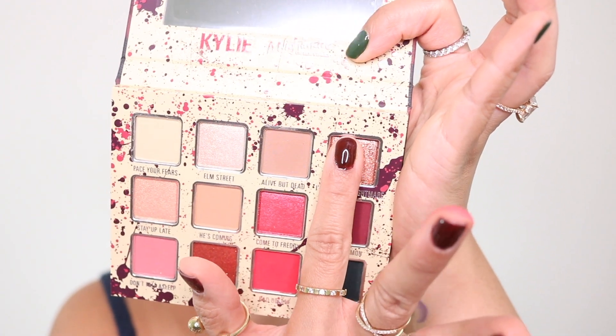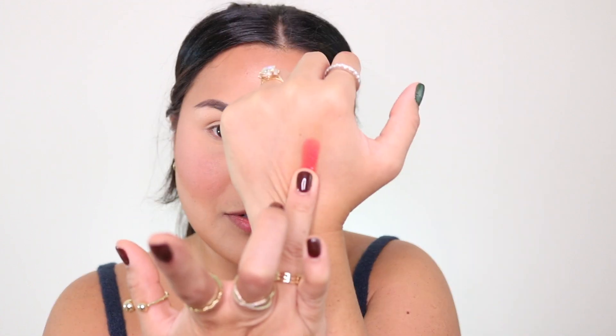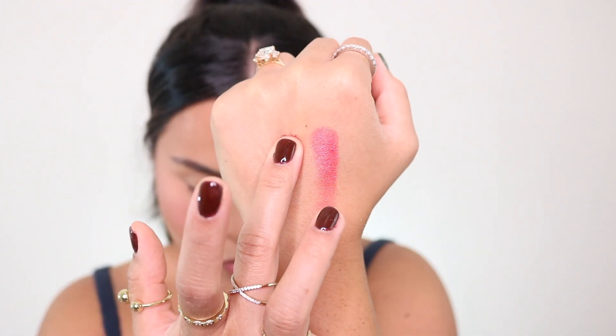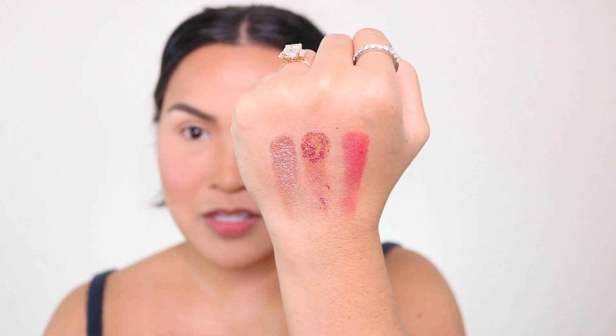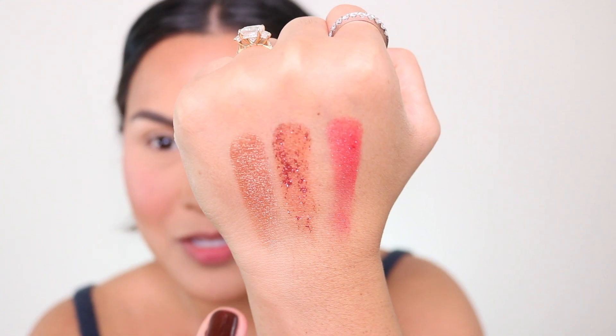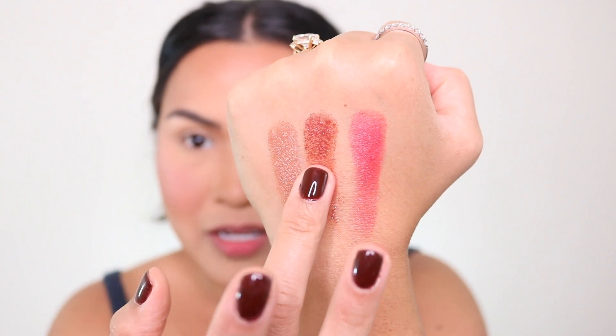Okay, we're ready for the eyes. Let me swatch a few shades. First is 'I'll Be Your Nightmare.' Next is 'Springwood High' — it has real glitters, not even micro glitters. Then 'Come to Freddy' — that gorgeous red. 'I'll Be Your Nightmare' is really nice, but the one with glitters — oh my god. It's supposed to be pressed glitters but it's not so nice. Let me swatch 'Springwood High' again — it's treated like a pressed glitter.